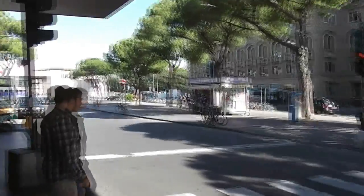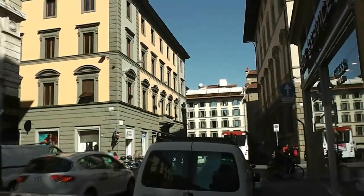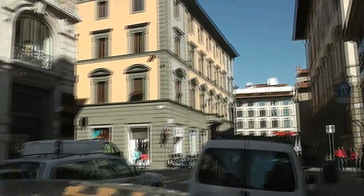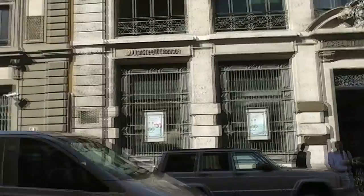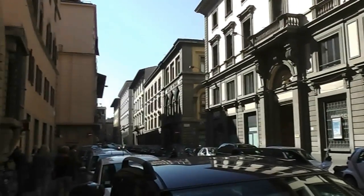So we made it to Florence on our own, outside of the cruise. Now the question is whether or not we make it back. We made it downtown via the train, and we're going to go see what we can find — see if there's anything good to buy.